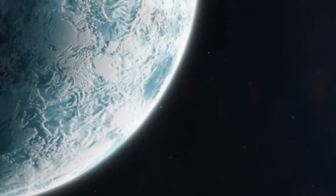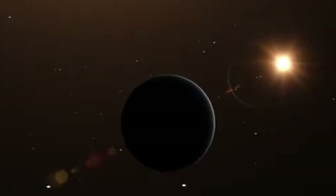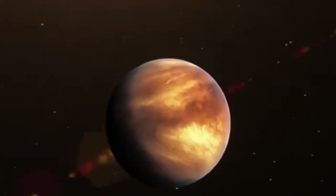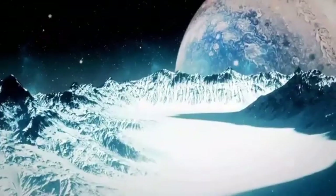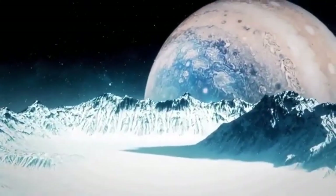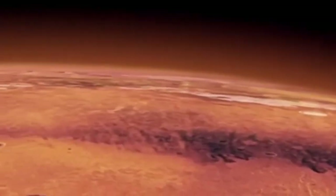Pluto's surface itself continues to perplex scientists, featuring towering ice mountains that rival the height of Earth's tallest peaks and vast regions of smooth terrain suggesting recent or ongoing geological activity. Such signs of internal dynamism were completely unexpected for an object once assumed to be geologically inert and frozen in time.